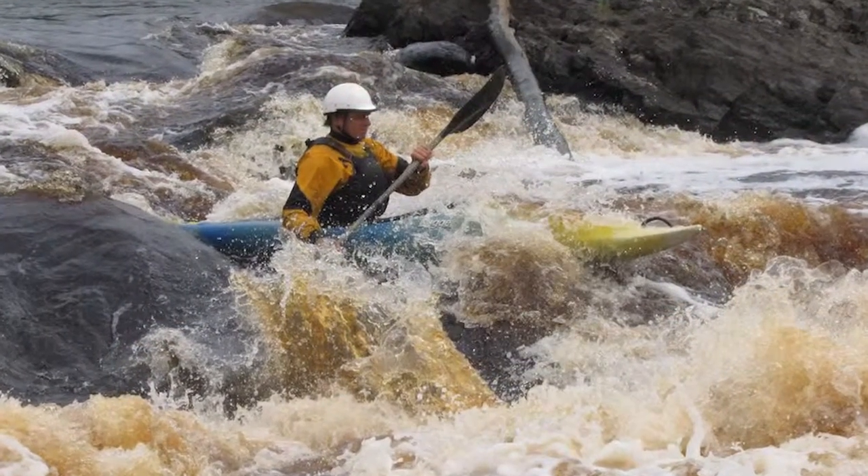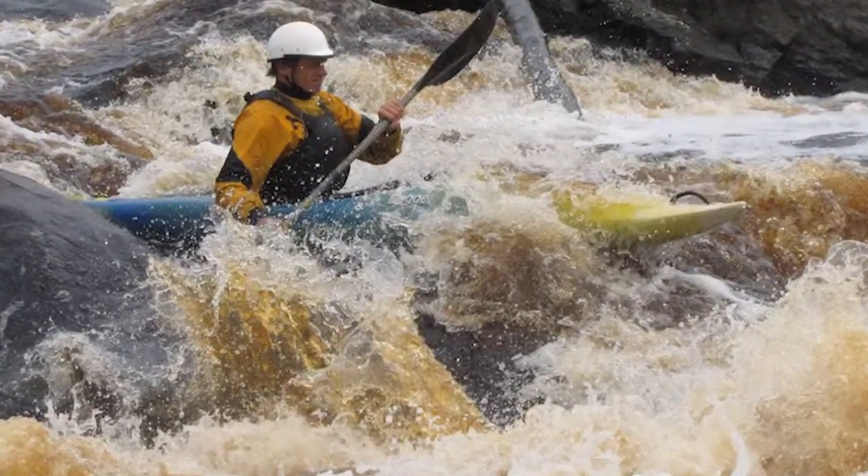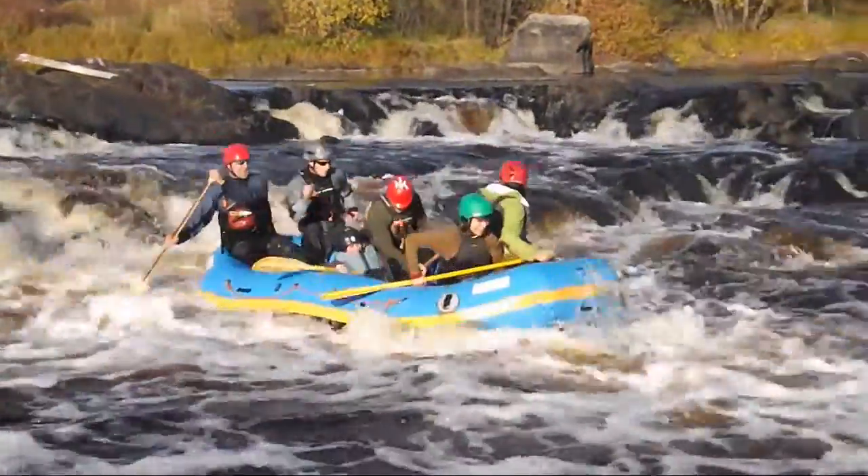Class 3 is for intermediates. These are rapids with high and regular waves often capable of swamping an open canoe. Narrow passages that often require complex maneuvering may require some scouting from shore.